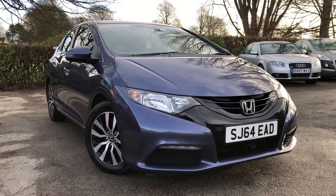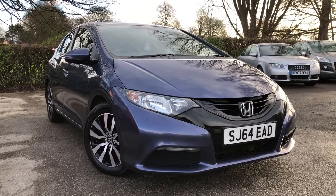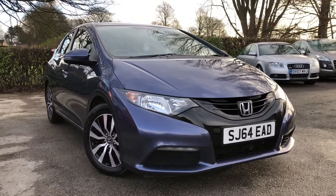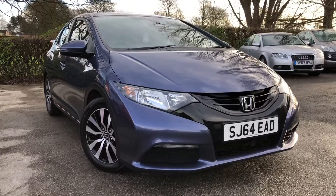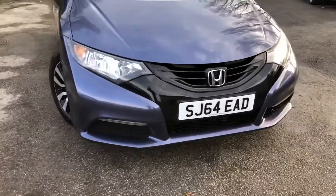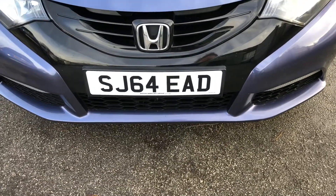Hello and welcome to Allman Cars Ltd, set in Northways, Cheshire. This next vehicle we have on sale is a 2014 Honda Civic 1.6 IDTEC S, 5-door, finished in a metallic blue. Registered on the 30th of October 2014, this vehicle is on a 64 plate.